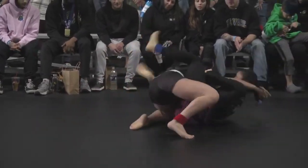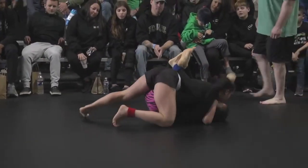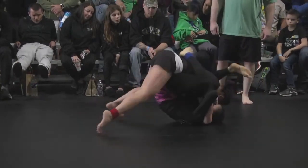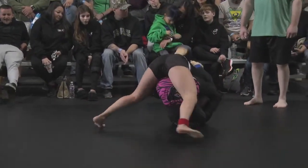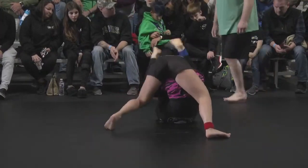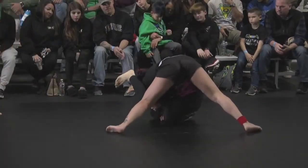We'll see if Kelly can mount some offense from closed guard here. Looks like she's already trying to walk it up and create an angle. Gabby's making sure she can't get that angle — she's got that shoulder in the chin. Now she'll tripod up, but a lot of the times when you commit to the upper body and tripod up in closed guard, that gives the opponent an opportunity to create an angle from the bottom.